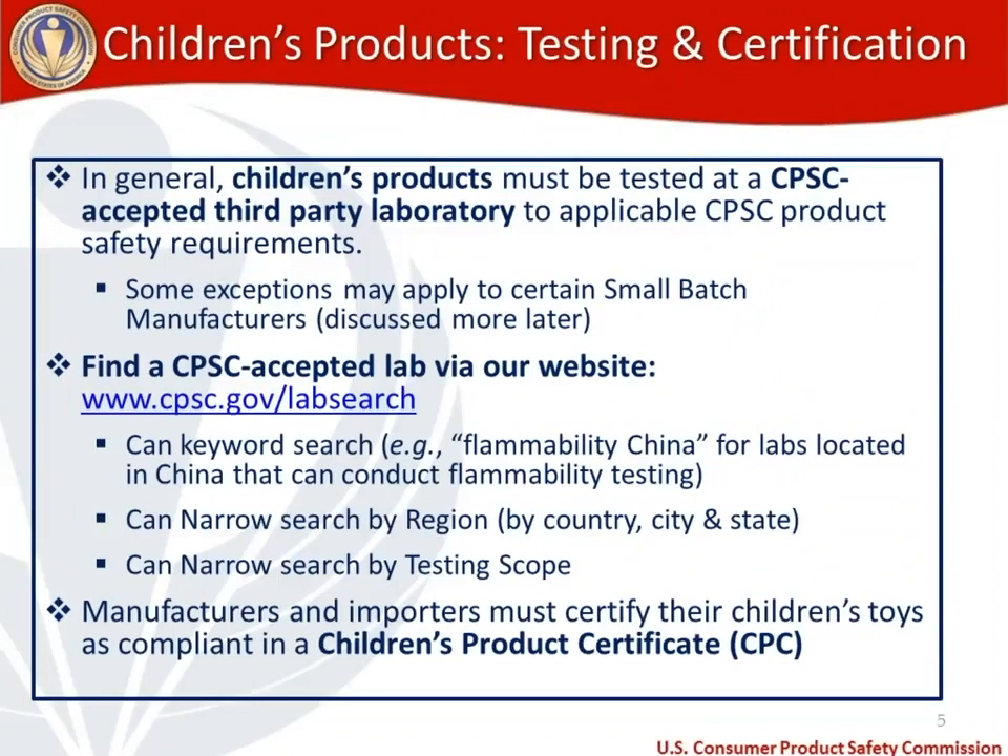Now let's move to testing and certification requirements on children's products, which covers children's toys. Children's products must be tested at a CPSC accepted third-party lab, and you must test to the applicable CPSC product safety requirements. There may be some exceptions that apply if you're a registered small batch manufacturer, which we'll discuss in more detail later.